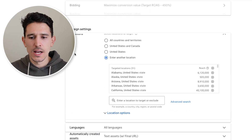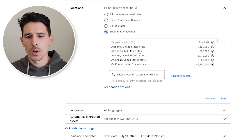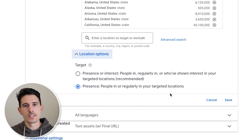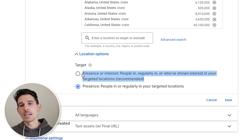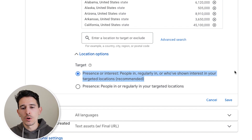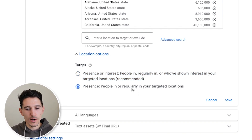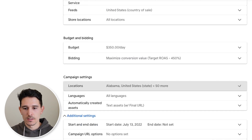A few weeks might go by and you might be in a position to start moving your ROAS target up. In this case we have about a 400% return on ad spend goal, which is why we set this to 450 — if it drops a bit under, we're still happy with performance. For locations, we just do not target Hawaii, which is why I've broken out locations into states, but you could simply target the United States. The key setting here is location targeting — do not take the Google recommendation. We want to sell to people who we definitively know reside in the United States, so make sure you have 'presence in' or 'regularly in' targeted locations selected.